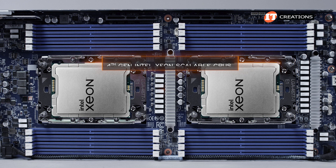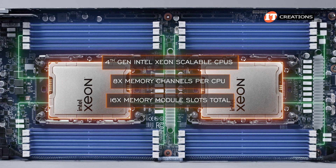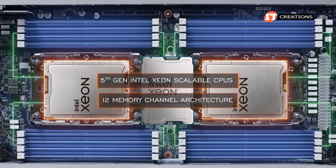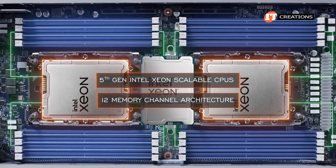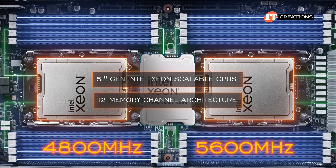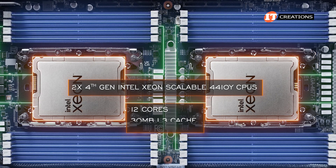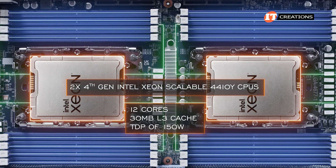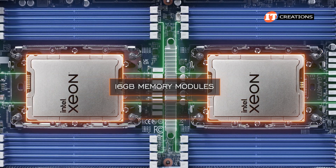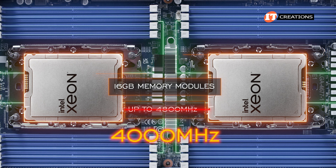With 4th Gen Intel Xeon Scalable processors, there are 8 memory channels per CPU, with each in charge of 8 memory module slots for a total of 16 memory module slots with both CPUs and one DIMM per channel. 5th Gen Intel Xeon Scalable CPUs have 12-memory-channel architecture, which won't provide any benefit given there are only 8 memory module slots per CPU. That said, there is an increase in compute performance and memory speed from 4800 MHz to 5600 MHz. This system is outfitted with dual 4th Gen Intel Xeon Scalable 4410Y processors with 12 cores, 30 MB of L3 cache, and a TDP of 150 watts from the Silver category. Given that, memory speed is also limited to 4000 MHz. The installed 16 GB memory modules operate at up to 4800 MHz, but you won't get that speed due to the CPU's 4000 MHz support limit.